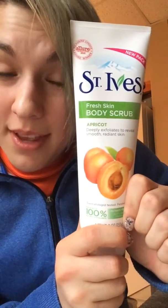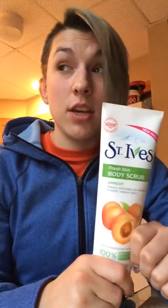The second item I got in my box is this Fresh Body Scrub. And let me tell you, I love this. It smells amazing.